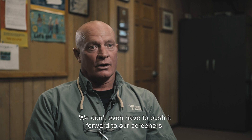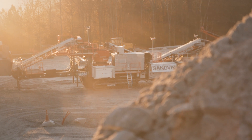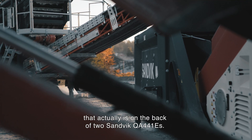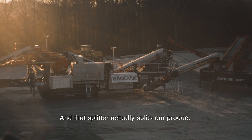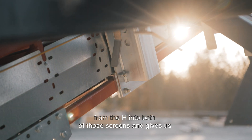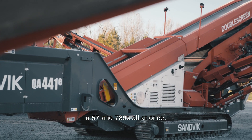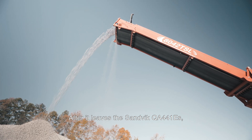We don't even have to push it forward to our screeners, and that gives us even more versatility. After we leave that tertiary cone, we go into a splitter device that is on the back of two QA441Es. That splitter splits our product from the cone into both of those screens and gives us the versatility of making two different types of sand — a 57 and 789s — all at once.